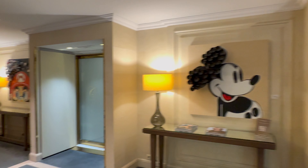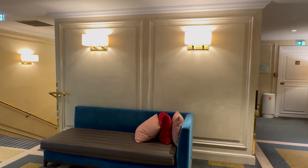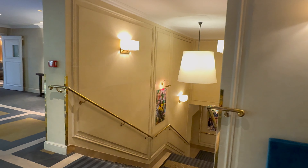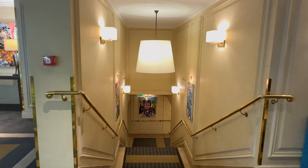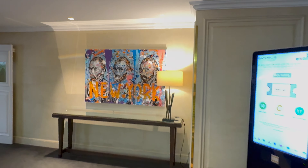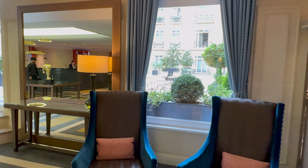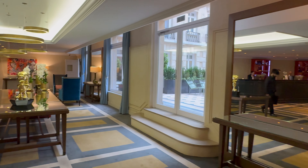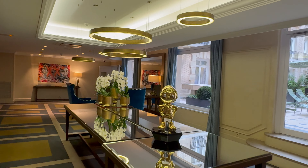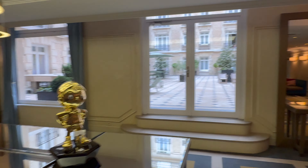Here's the lobby — nice artwork around the place. One piece looks like a mangrove. And there's a nice courtyard here.